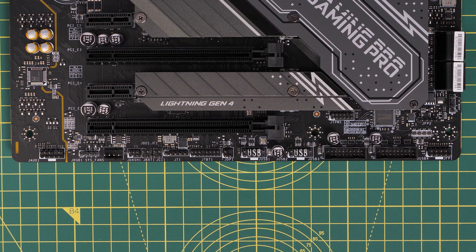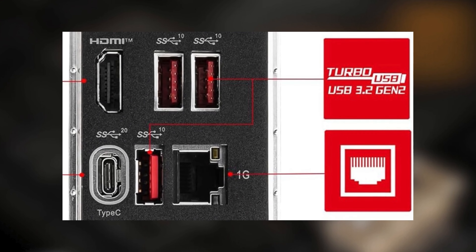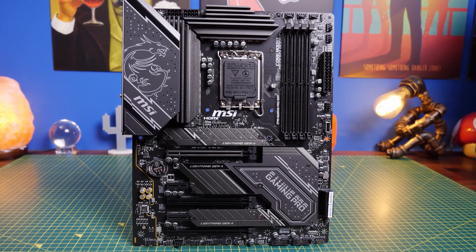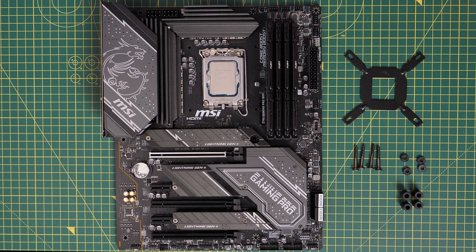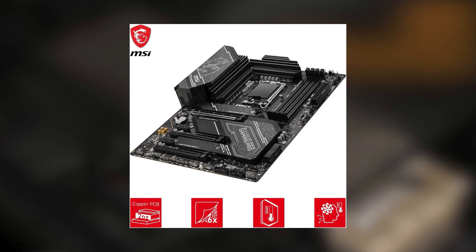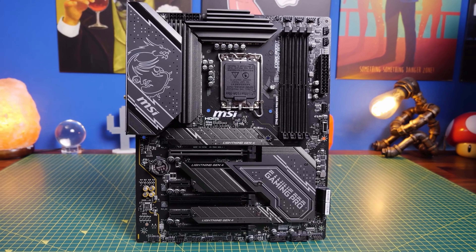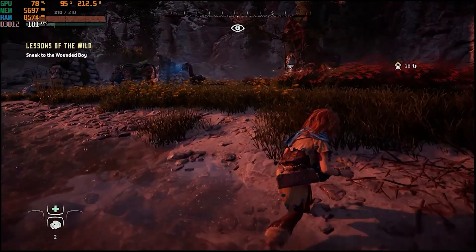For connectivity, the motherboard is equipped with a PCIe 4 slot, Lightning Gen 4x4 M2 with M2 Shield Frozr, and USB 3.2 Gen 2x2 20G, ensuring fast and versatile connectivity for various peripherals and storage devices. The high-quality 6-layer PCB, made with 2-ounce thickened copper, enhances the overall durability and reliability of the motherboard. Additionally, the Audio Boost feature provides studio-grade sound quality, elevating the gaming experience with immersive audio.